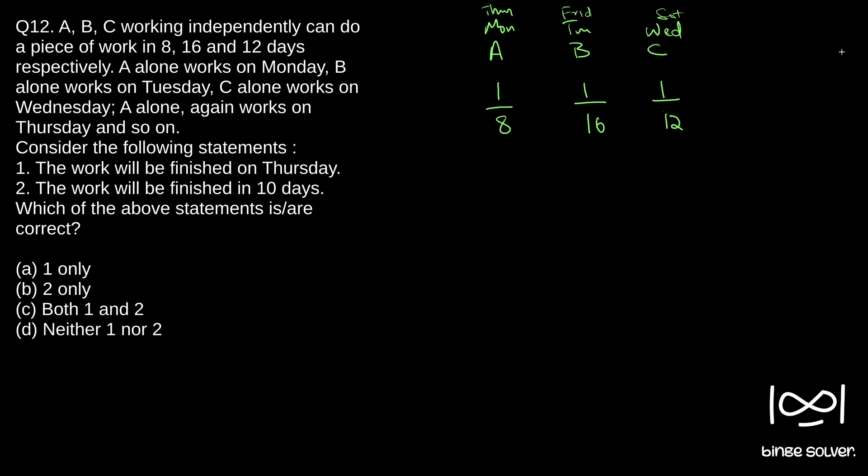After 3 days, the total work completed will be A's 1/8, B's 1/16, and C's 1/12. So the work that got finished after 3 days will be 1/8 + 1/16 + 1/12. We need to sum this using the LCM concept. We have 8 = 4×2, 16 = 4×4, and 12 = 4×3, so we'll use the LCM of these numbers.